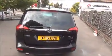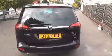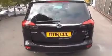Along with the rear parking sensors, we have a high level rear brake light and a rear wash wiper. This vehicle is finished with a chrome tip.